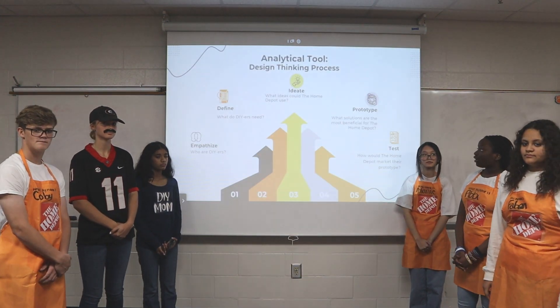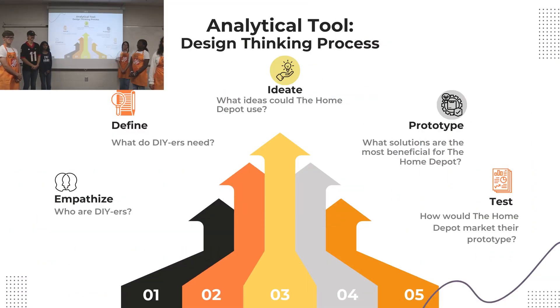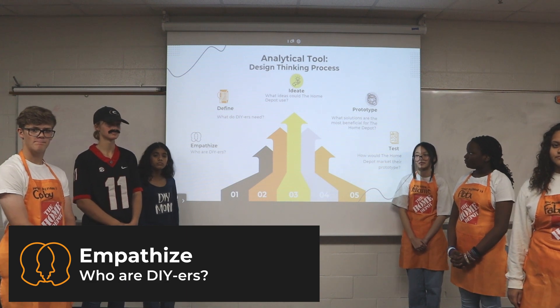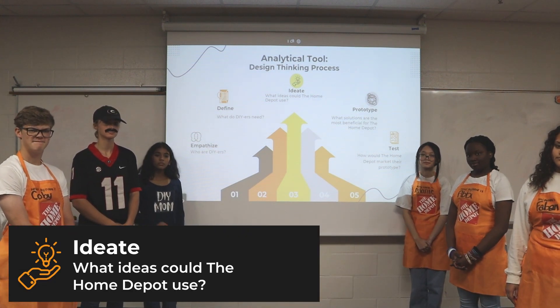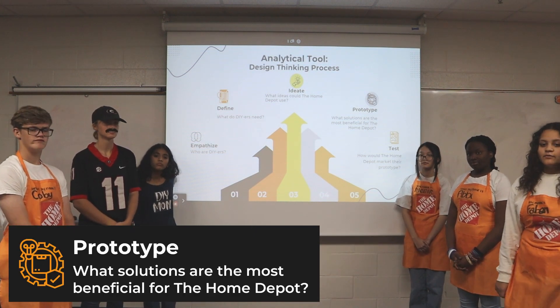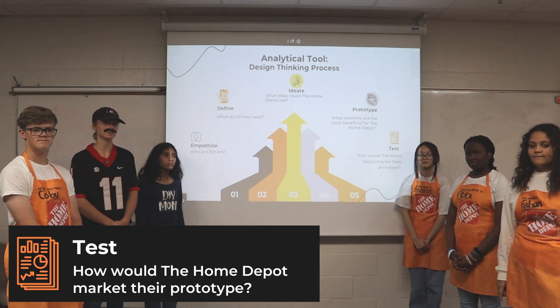To solve this case challenge question, we incorporated our core competency — creativity and innovation — where we made use of our opportunities to come up with a solution for the problem given to us by Home Depot. Here's how we used the design thinking process throughout our presentation. The first step is to empathize: who are the DIYers? The next step was to define: what do DIYers need? The third step is to ideate: what ideas could Home Depot actually use? The fourth step is prototype: why would solutions be beneficial to Home Depot? The fifth step is test: how would Home Depot test their prototype?